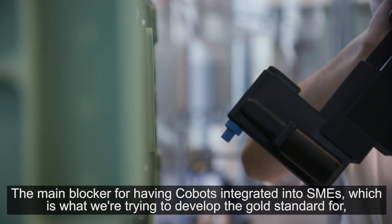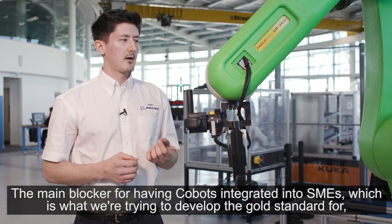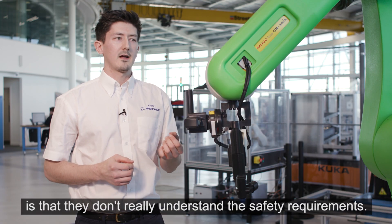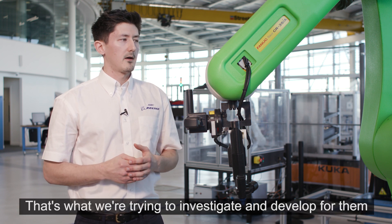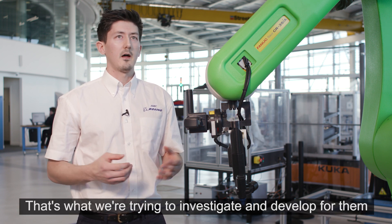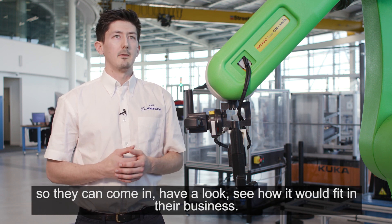The main blocker for having Cobots integrated into SMEs, which is mainly what we're trying to develop what's called a standard for, is they don't really understand the safety requirements — and no one does at the minute. So that's what we're trying to investigate and develop, to create that for them so they can come in, have a look, and see how it would fit in their business.